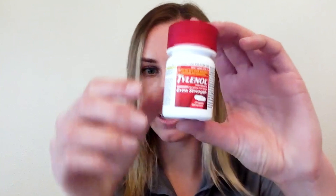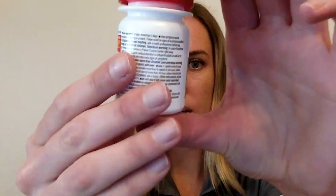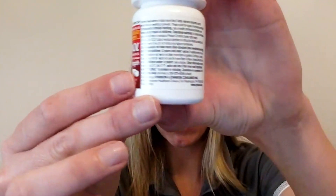Tylenol comes in many different dosage forms, so it is important you know what dose you have. Today we will be using Tylenol Extra Strength, which comes in a 500 milligram capsule. In order to figure out how much Tylenol you should be taking, you will read your bottle to see what it says. On this bottle, if you turn it to the side, you will find the dosing instructions.